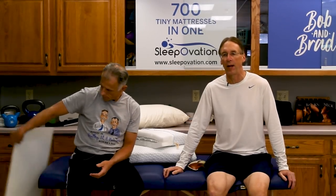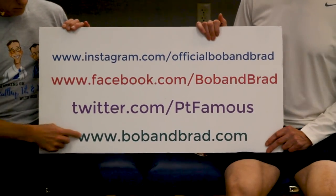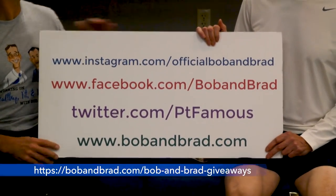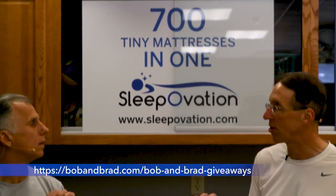If you're new to our channel, please take a second to subscribe to us. We provide videos on staying healthy, fit, and pain-free, and we upload every day. Also, this is a great time to go to our Bob and Brad website because we're giving away a mattress — the Sleepovation mattress — a fantastic mattress for pain control.